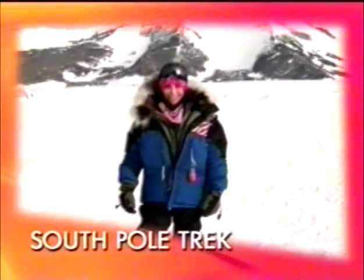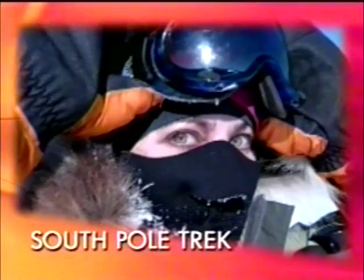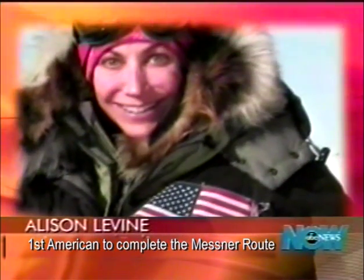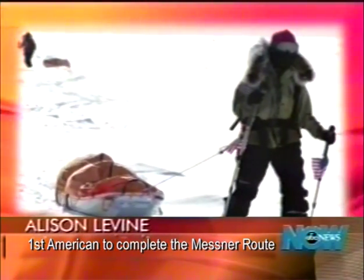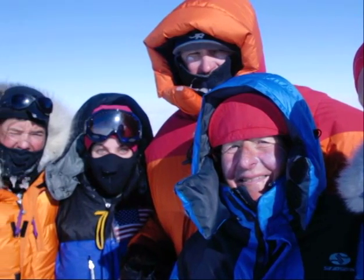Coming up — an extraordinary expedition: a 38-day journey that broke all the records. The first American ever to take the nearly 600-mile journey to the South Pole and triumph victoriously. She was there with four other polar explorers — one from Canada, Australia, Norway, and Holland.